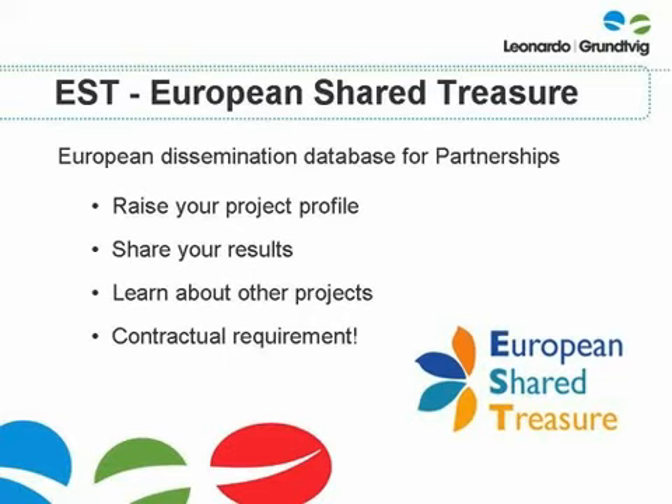Information about each partnership will be available in all the languages of the participating partners, not just the official language of the partnership. EST is a great way to disseminate information about your project, to share your results and to learn about what other partnerships have achieved. It is also a contractual requirement mentioned in your grant agreement. You will need to upload details of your partnership onto EST at the same time that you complete your final report and by the 30th of September 2013. We will provide you with further information and guidance on how to do this well before the deadline.